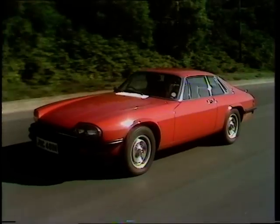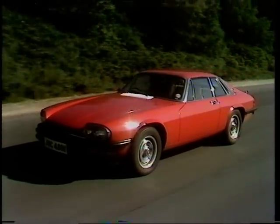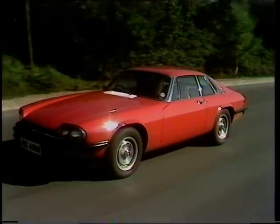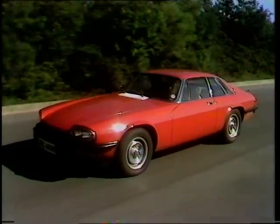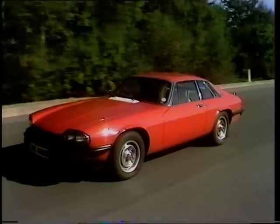XJS — Jaguar's E-Type sports replacement. Actually, the first really new Jaguar sports car since 1961. 150 miles an hour of British Jaguar. Sports car? Today? Well...